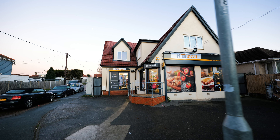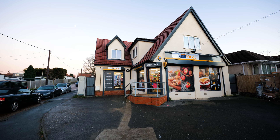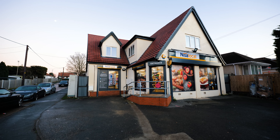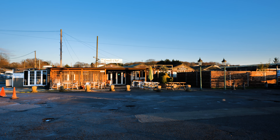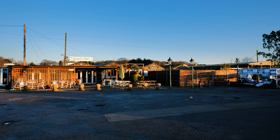We have the local corner shop in Bowers Gifford which is perfect for those last minute essentials if you're caught short. We also have the garden centre with the Greedy Chef café which serves some fantastic food.